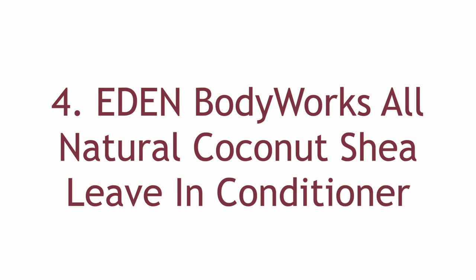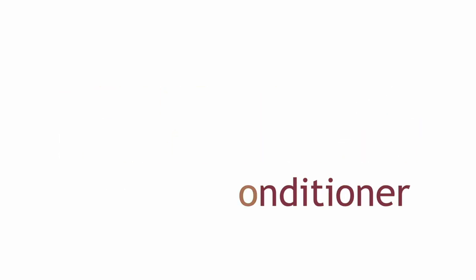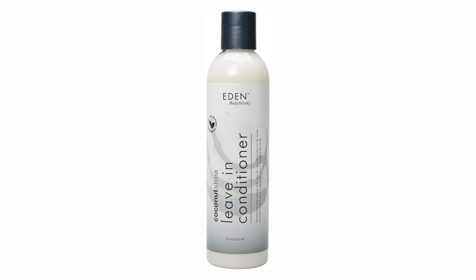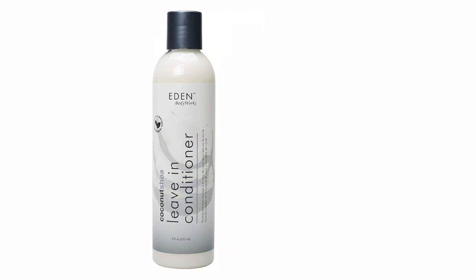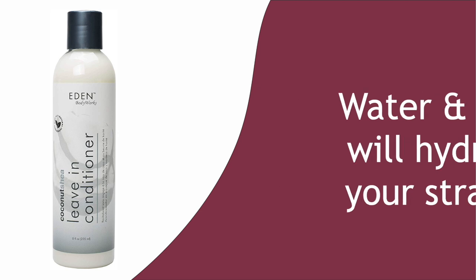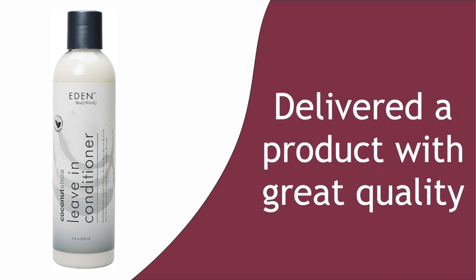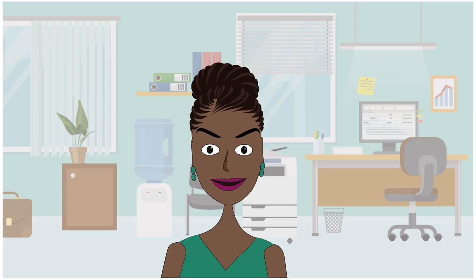Number 4: Eden Body Works All Natural Coconut Shea Leave-In Conditioner. Can we talk about scents for a bit? I am personally very biased because I love anything that reminds me of the beach, and Eden Body Works seems to have captured that scent with no problem. You have a product that delivers moisture and emollient together in one bottle. The water and aloe will hydrate your strands and the shea butter will lock it all in without weighing down your hair. The product line has been around for a while, and if you want moisture for your dry hair, seriously consider this product.